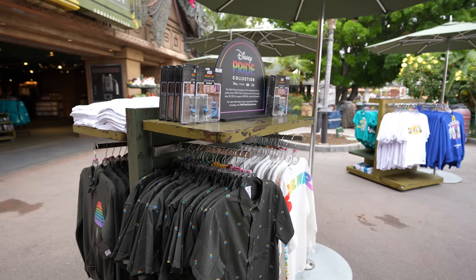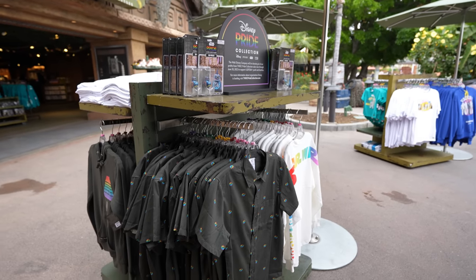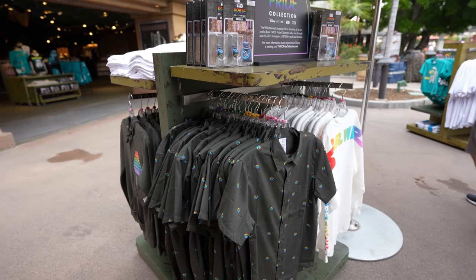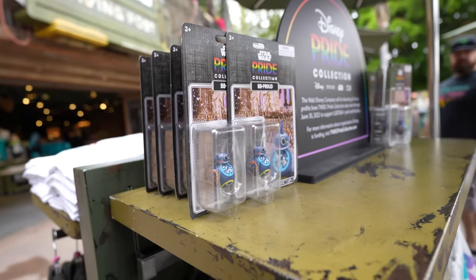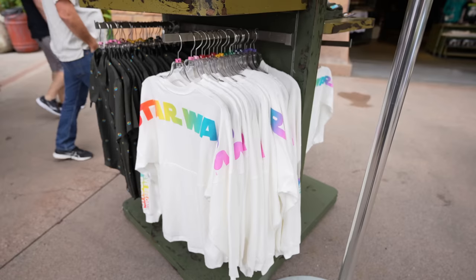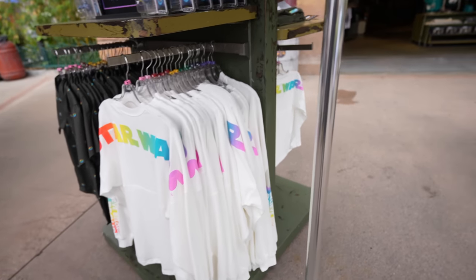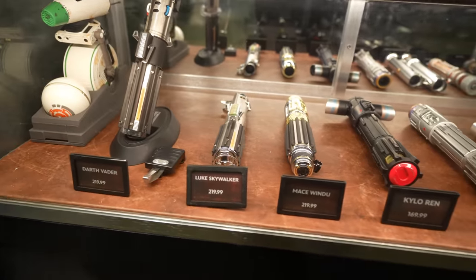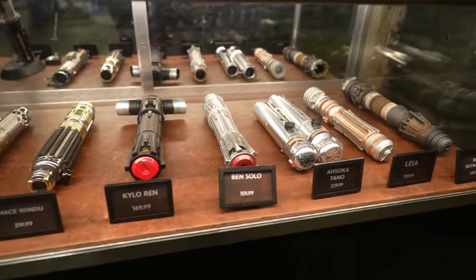Just like a lot of places at the Disneyland Resort, it looks like they got in all that Star Wars Pride merch. This is a Star Wars store so they only have the Star Wars stuff, but they have the BB Pride unit, the t-shirt, the Millennium Falcon, the sweater, the spirit jersey for adults and for kids. Now we're inside the Star Wars Trading Post — looks like they have Darth Vader's lightsaber, Luke Skywalker, Mace Windu, Kylo Ren, Ben Solo.